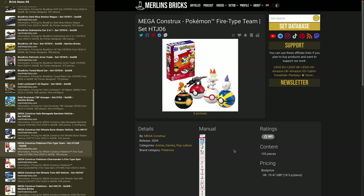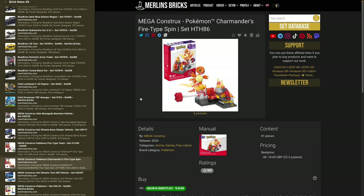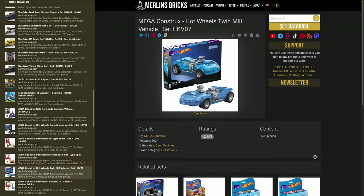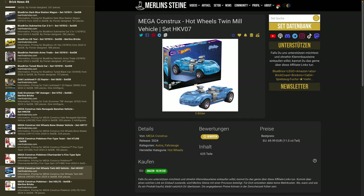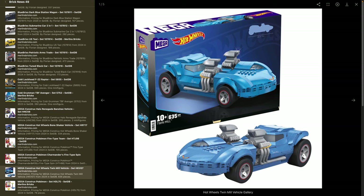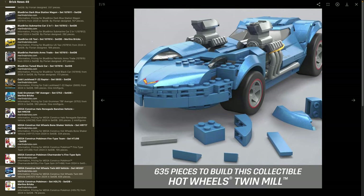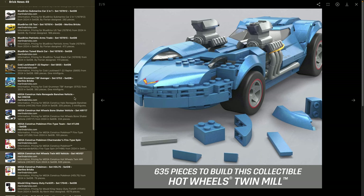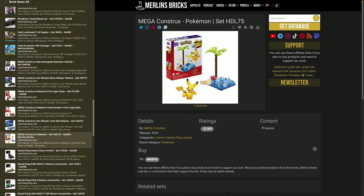Pokémon Charmander's Fire-Type Spin — set HTH86, 81 pieces, 18 pounds in the UK — should also be available on Amazon US soon. Then there's the Hot Wheels Twin Mill vehicle — set HKV07, 335 pieces — which over here costs around 70 bucks at Amazon, though no international listing yet. The color scheme is just amazing with those metallic flakes that are so easy to see. Mega and Mattel always go for these cool metallic looks in their pieces. And there's also a Pikachu with set HDL75, 79 pieces.